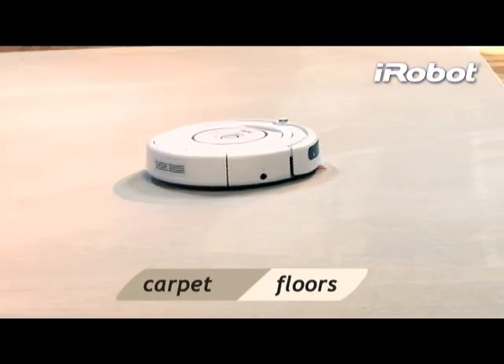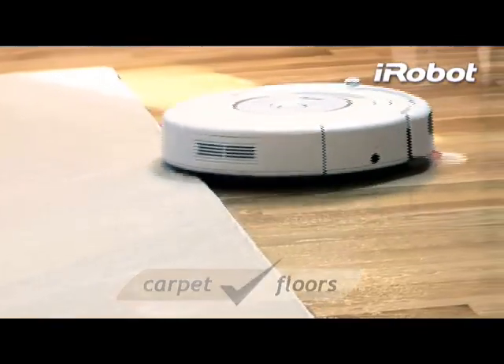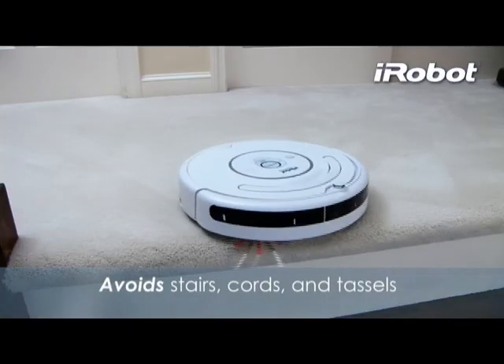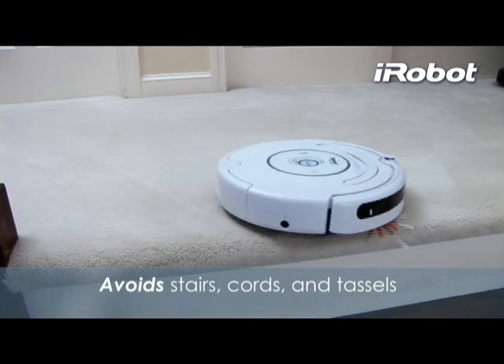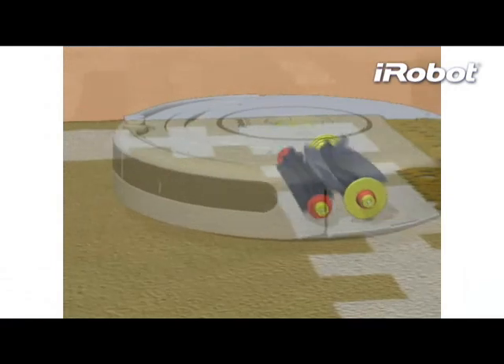Roomba automatically adjusts its cleaning head to effectively clean both carpets and hard floors. Roomba senses and avoids stairs and won't get stuck on cords or carpet tassels, so you can feel safe letting Roomba clean when you're not around.